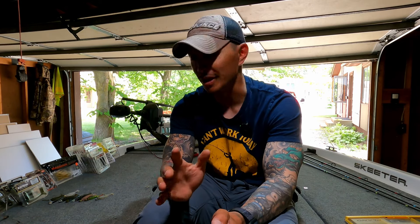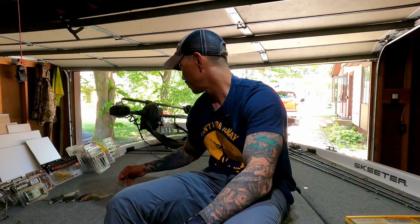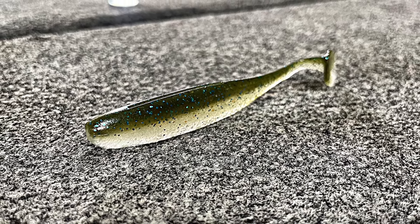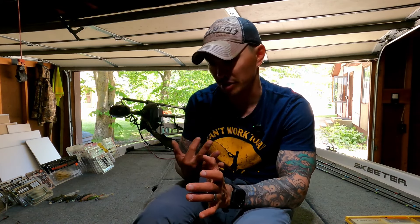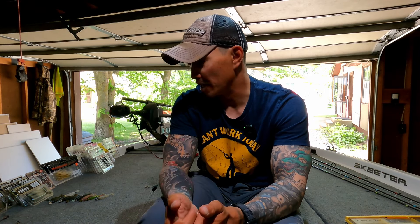There are tons of swim baits on the market — how do you know you're getting a good one? For me personally, my top picks are the Mega Bass Spark Shad, which is by far one of the best paddle tails on the market, second is the Keitech Swing Impact Fat, and third is the Keitech Easy Shiner in the four-inch model. If I had to pick three choices, those are them.